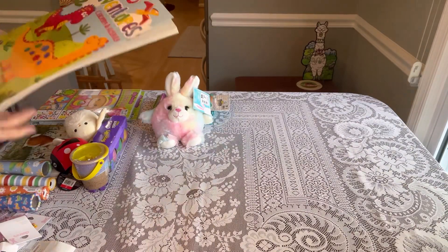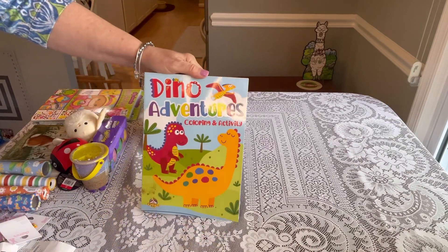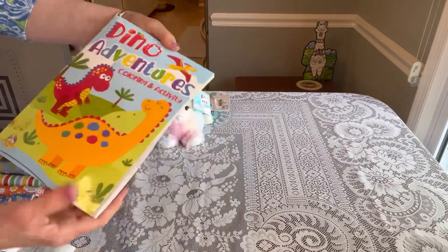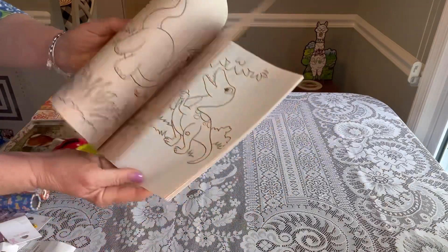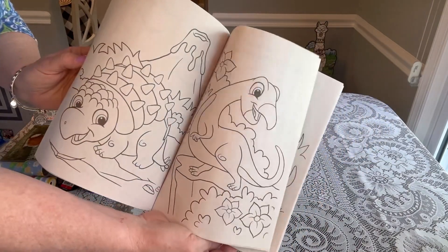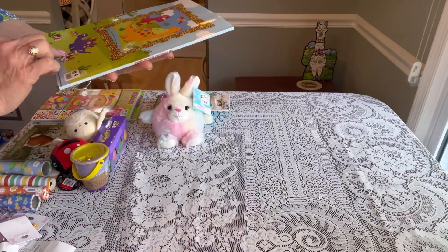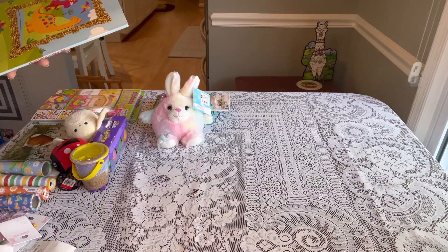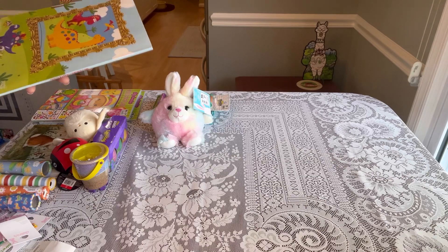At Big Lots I also found a really cute Dino Adventure coloring activity book — I've never bought coloring books at Big Lots before. The images are more playful than scary dinosaur pictures, so I thought it would be great for a toddler dino box. It was marked a dollar but rang up 99 cents.